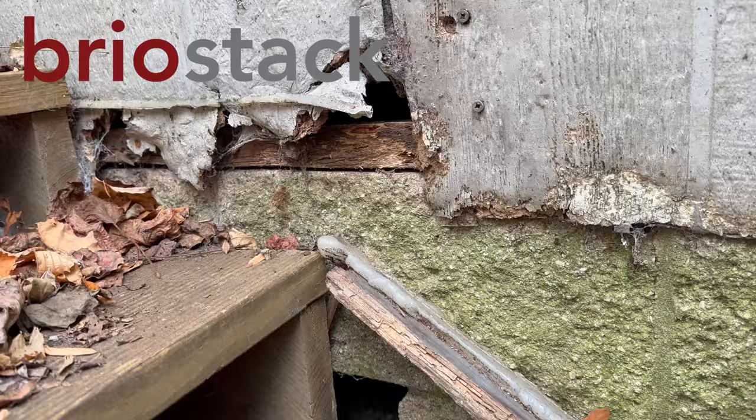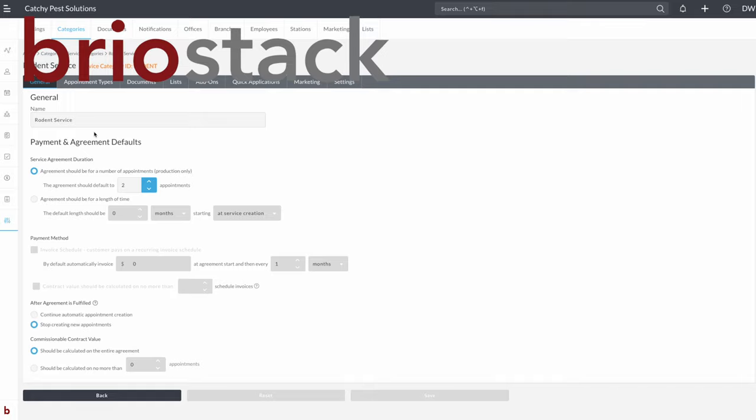Today's rat video is sponsored by BrioStack. BrioStack is my customer relationship management software that I use to run my company — but more to come on that later.